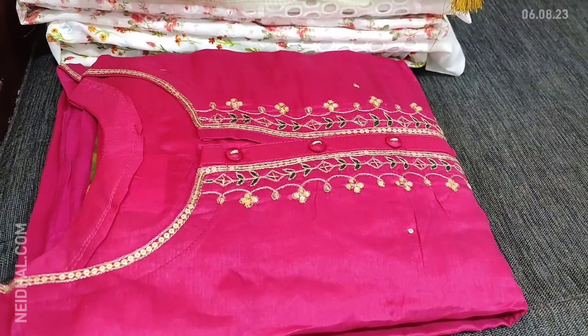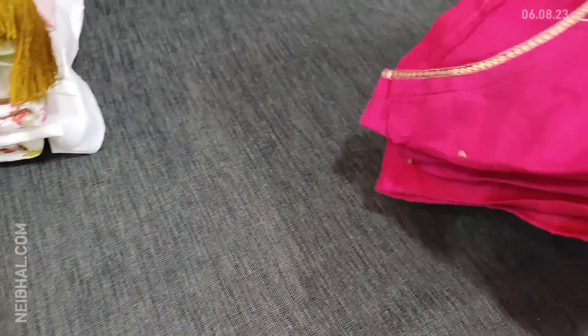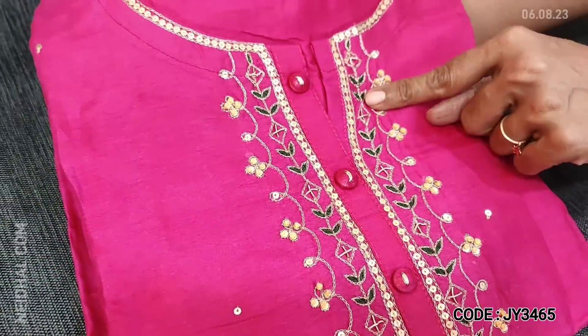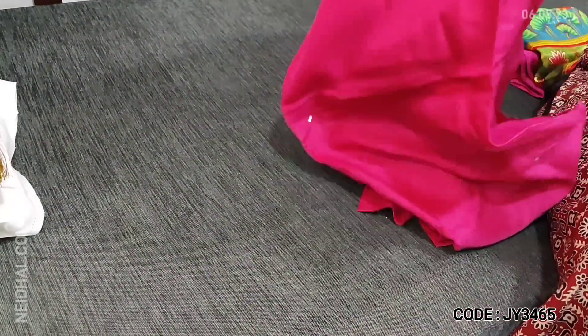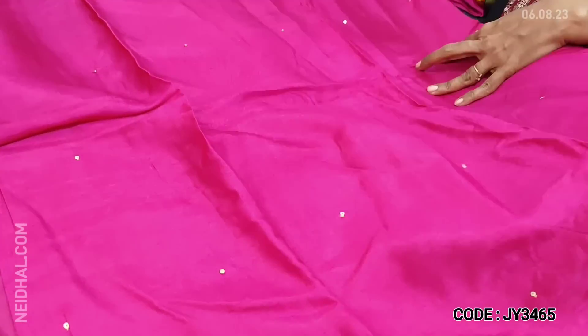Next is also a designer collection in pure dola silk — nice bright beautiful pink color which has a round notch neck. The yoke is highlighted with sequins, zari, and thread detailing. Dola silk is very soft but not a silky fabric. It's a designer piece, semi-stitched. As these are semi-stitched we recommend up to XL size.